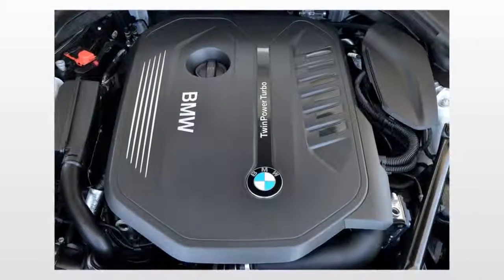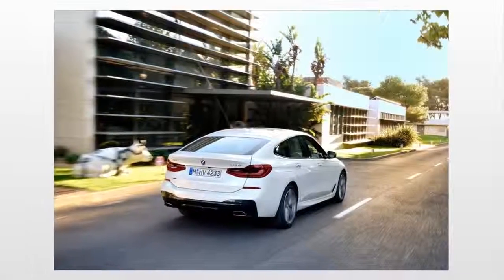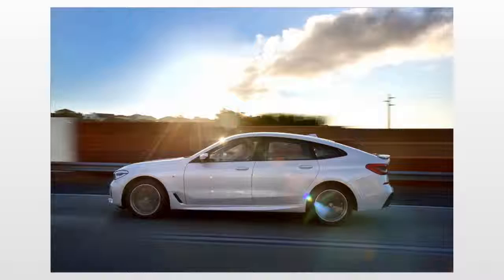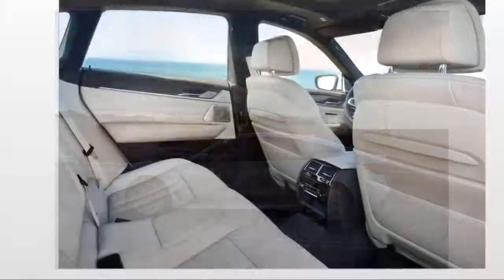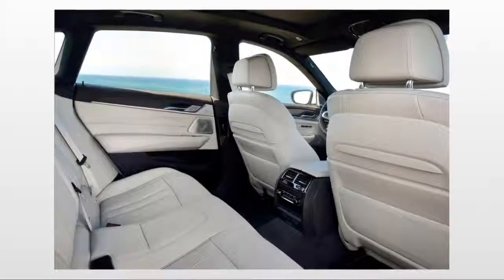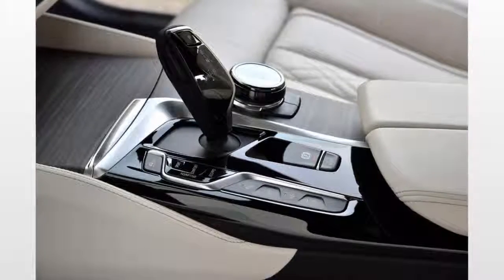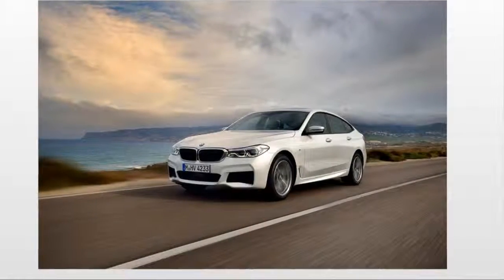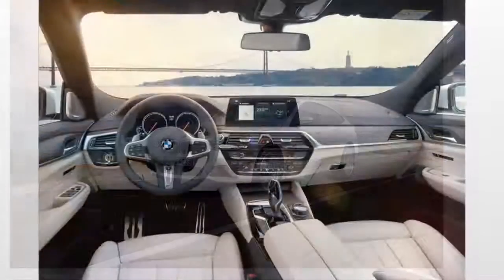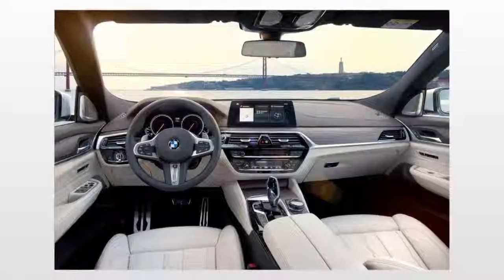The setup is fortified with technology that uses information from the navigation system to prepare the transmission and engine for sharp turns, stops, or anything else that might require a downshift to smooth things out. With 335 horsepower and 332 pound-feet of torque, the 640i accelerates effortlessly and quietly, while the transmission makes near-imperceptible shifts. An array of drive modes can stiffen the suspension until you feel each bump in the road, or make the steering wheel increasingly difficult to turn in the name of sportiness.